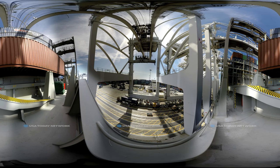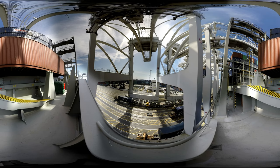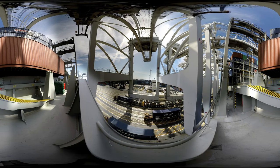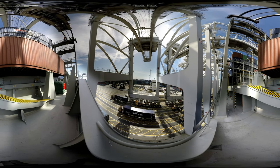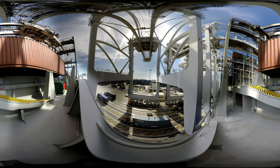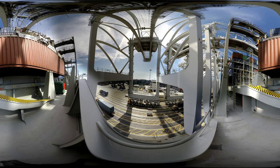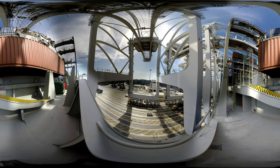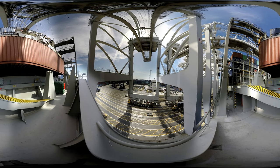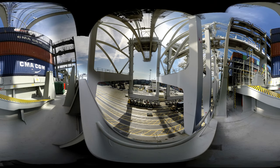You're standing on the deck of a mega ship, the CMA CGM Benjamin Franklin. It's the largest container ship to ever dock in the United States. Keep an eye on that red shipping container behind you — it's about to move and it's the size of a truck. It's one of 9,000 similarly sized containers that the Benjamin Franklin can carry in a single voyage.